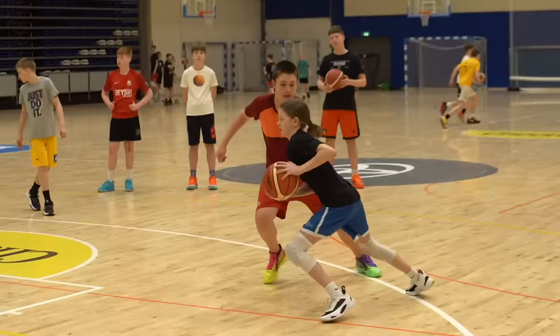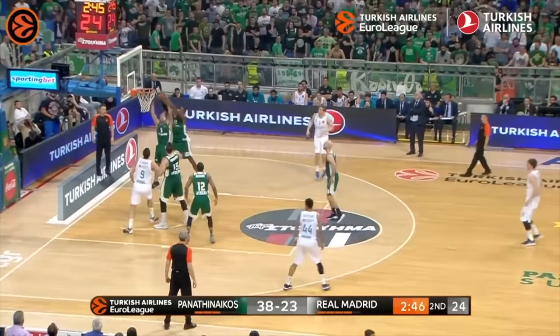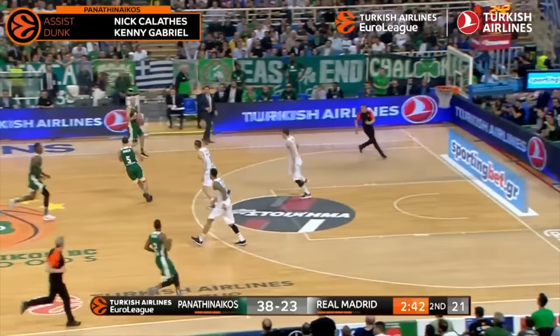Same thing with what I call zero-second decisions in basketball. So many times the ball gets swung to us, and since there's already chaos and a disadvantage, the best time to drop a simple dime is just right away. But this takes a constant feel for what's going on — not just the slow mindset where you catch, survey, and then make a decision.